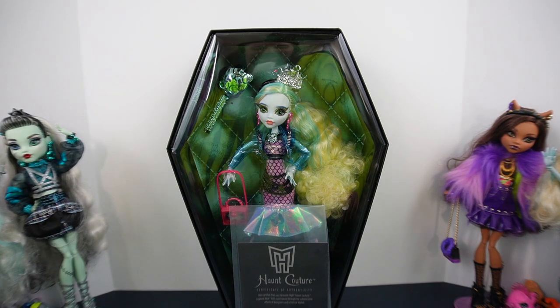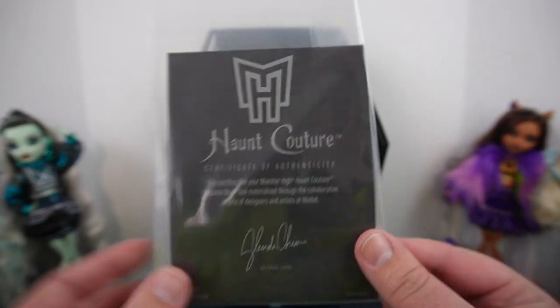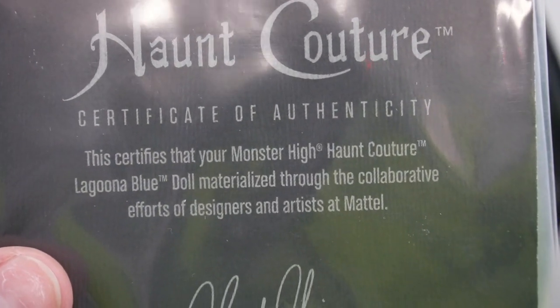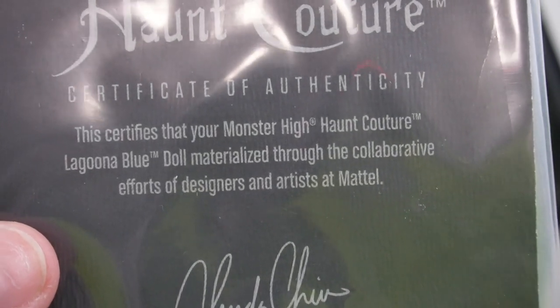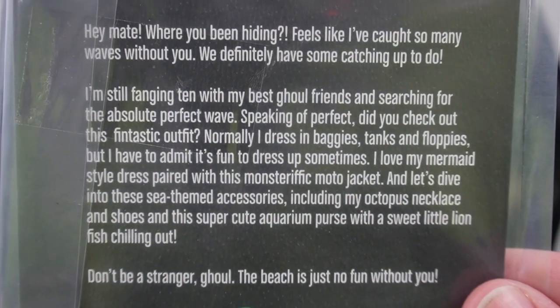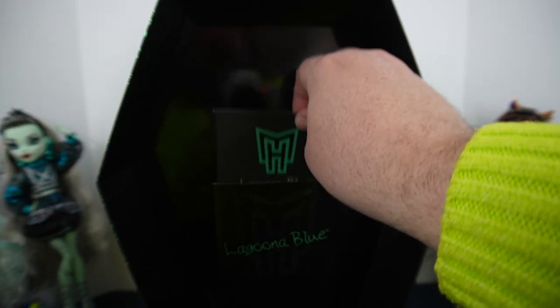Let me get the top off. When you take the lid off, this is what you see — she looks so good just like that. It does come with a little certificate of authenticity. At the top is the Monster High logo, it says Haunt Couture Certificate of Authenticity. It certifies that your Monster High Haunt Couture Laguna Blue doll materialized through the collaborative efforts of designers and artists at Mattel, and it's got the designer's signature.